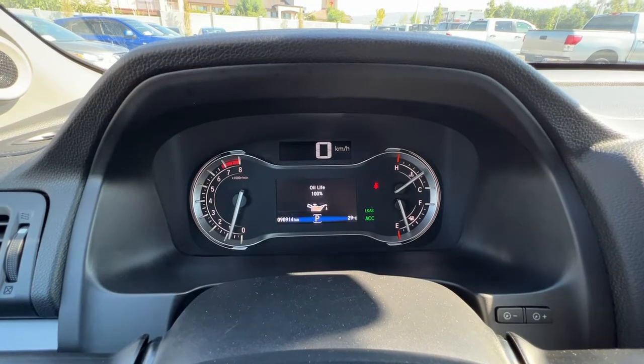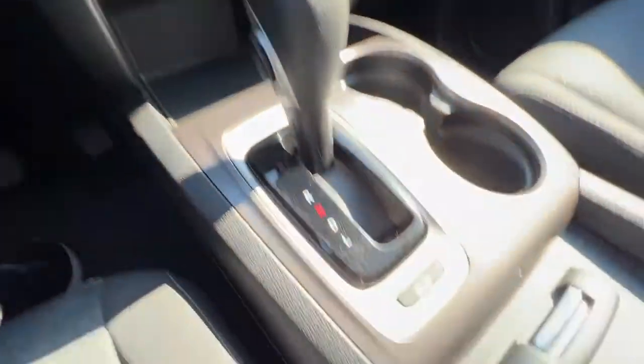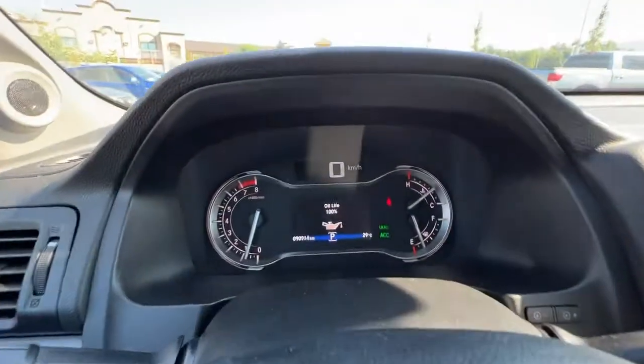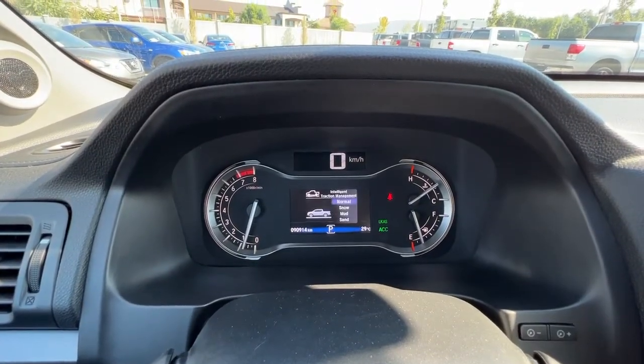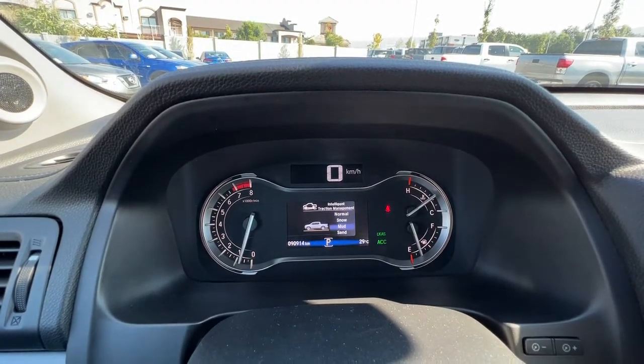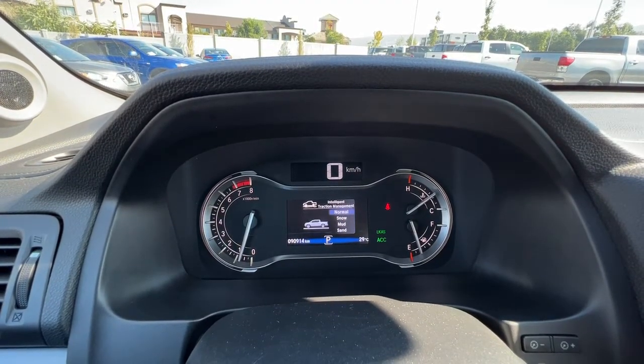Right down here we have our multi-terrain select button, and if we press that you can choose between snow, normal, mud, sand, and more, which is really helpful.